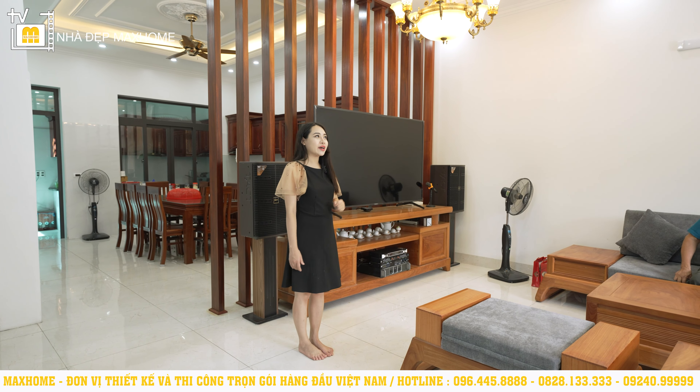Phòng ngủ tiếp theo trên tầng 3 được thiết kế đồng trục với 2 phòng ngủ ở tầng 2 và tầng 1, với đầy đủ giường ngủ, tủ quần áo, tắp đầu giường và 2 cửa sổ. Trong căn nhà này có rất nhiều phòng ngủ và phòng nào cũng được trang bị đầy đủ.